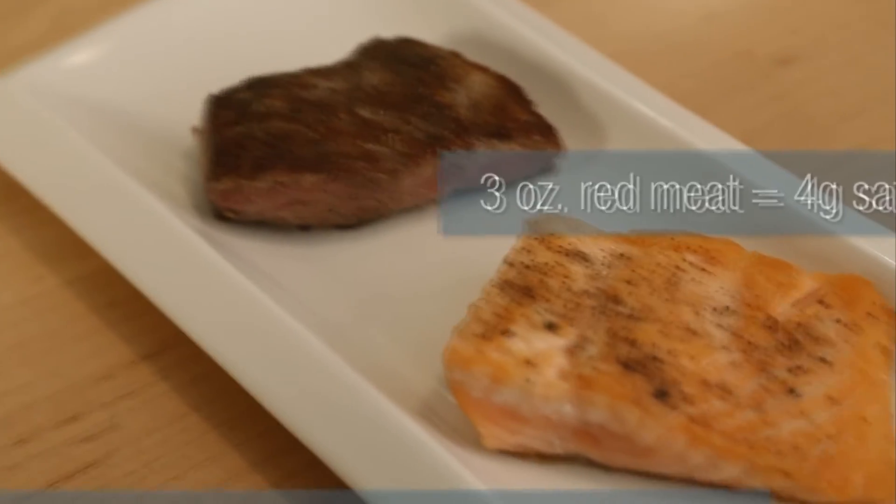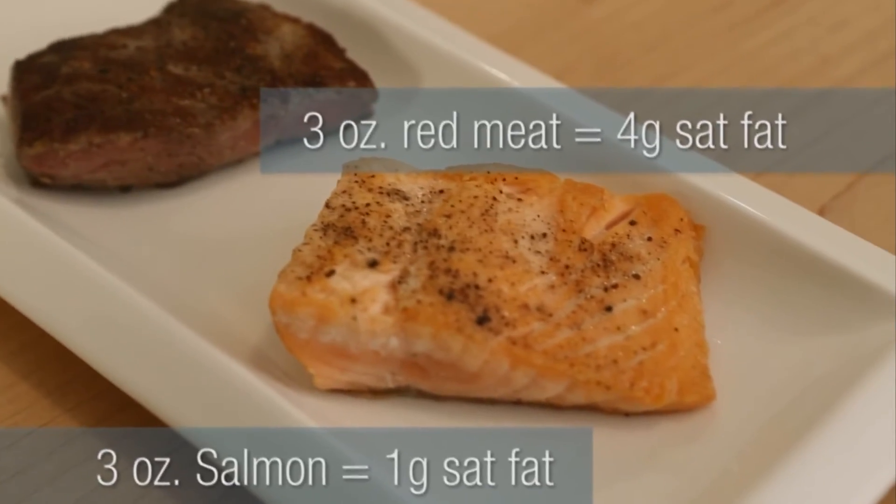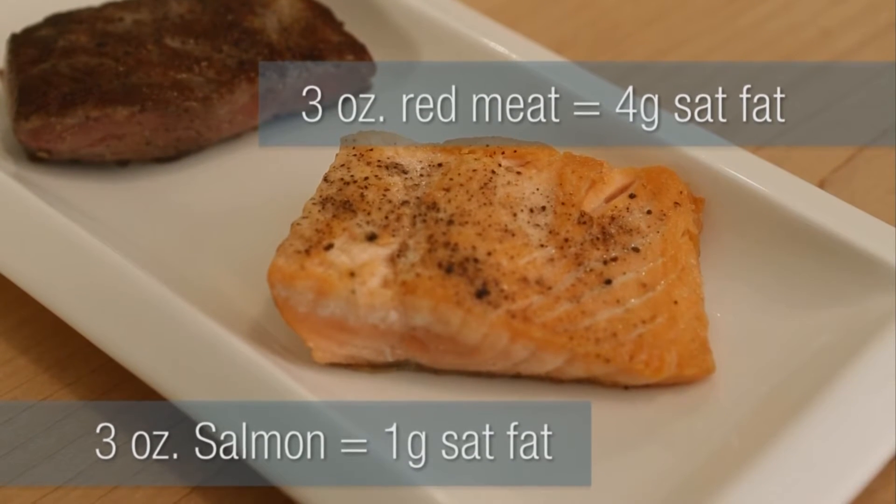Replacing a 3-ounce piece of cooked red meat with salmon will save you about 3 grams of saturated fat, plus salmon delivers heart-healthy omega-3 fats.